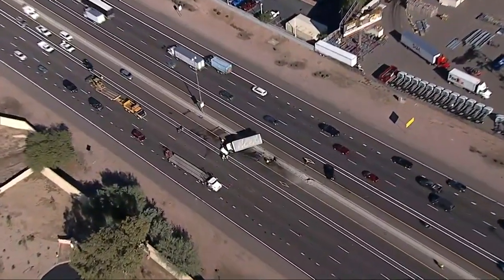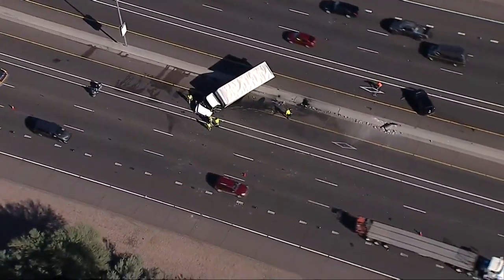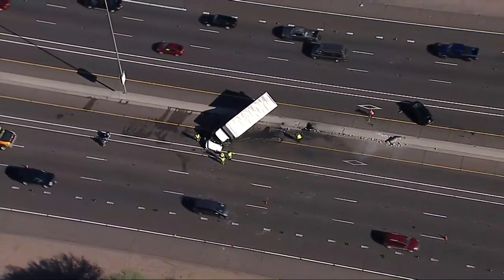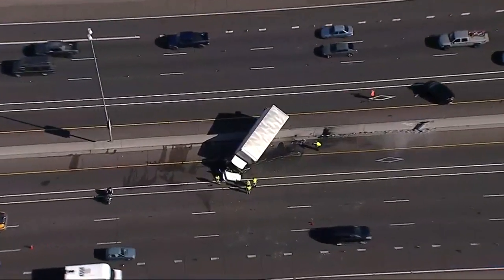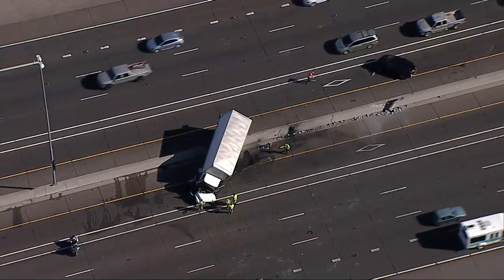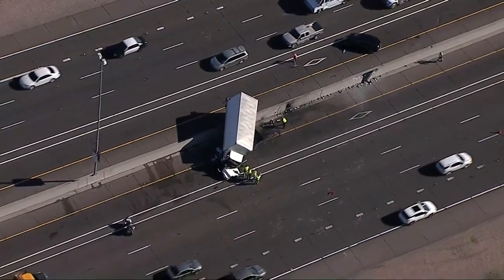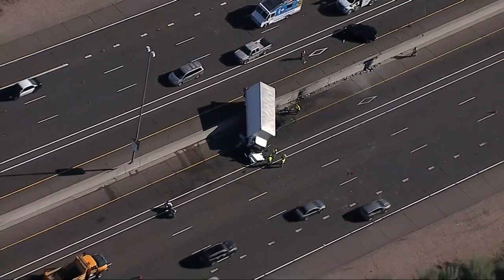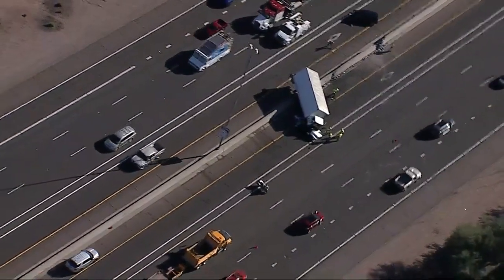Information we have right now is this box truck right here. I believe it was going south or eastbound towards Tucson. Lost control, and as you can see, it got high-centered on this median here in between the two east-west side of I-10. We don't have any official reports of injuries just yet, but understand that this did kind of cause a chain reaction accident potentially involving up to six different vehicles.